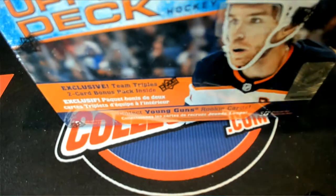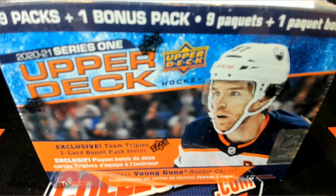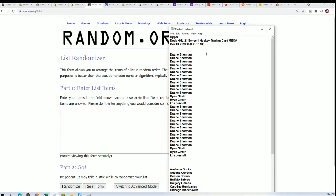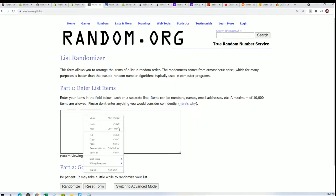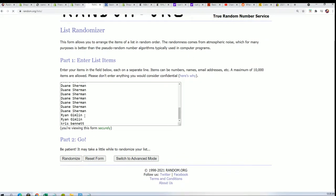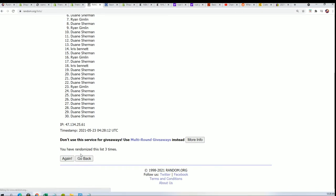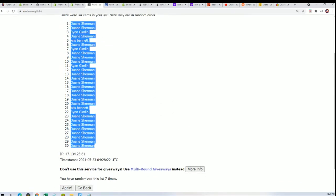Alright, let's get to the randomizer and find out what happens in our break here. It's going to be a series one hockey mega box, seven times through for the owner name, seven times through for the teams, and then we'll stack both lists up side by side. Lucky number seven and there is the first random, all finished.